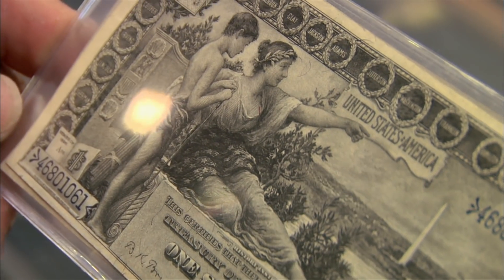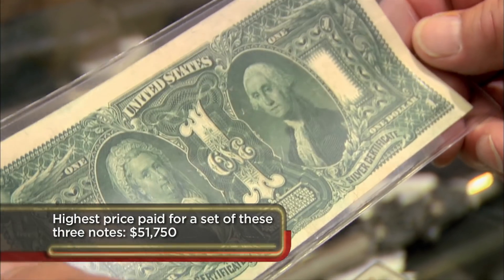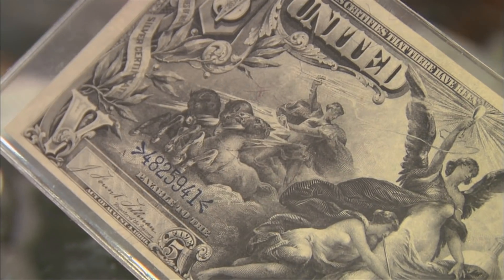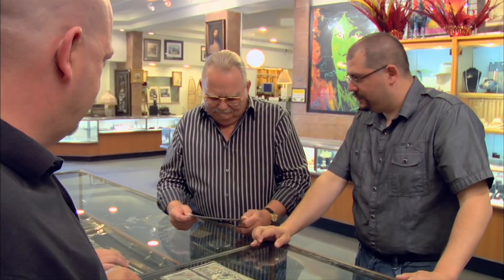The grading of these notes is what's important as far as their value. Were the notes used? How much were they used? Are they folded, stained, crisp, bright? The $1 note has a centerfold right here — light, hard to see, but it's there — and that note's worth $700. The $2 note has a horizontal fold and three vertical folds — that note's $2,500. The $5 note has a very light centerfold. It's the most desirable note of the three, and it's worth $7,500.